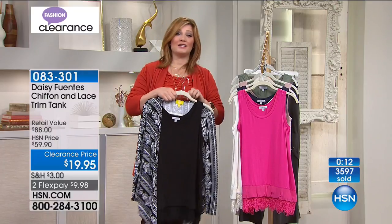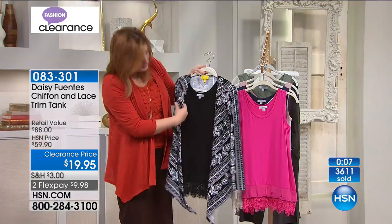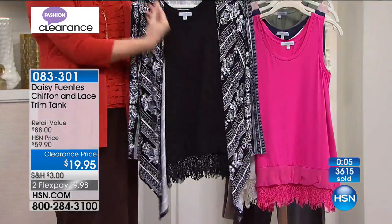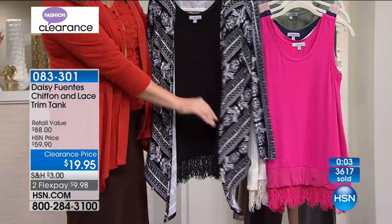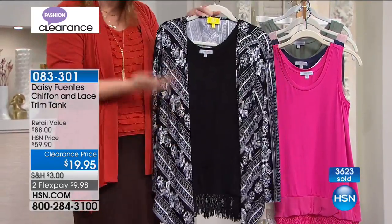Look how pretty — if you get this fun paisley print cardigan and add the lace tank together, isn't that gorgeous? A mix of patterns and textures can work really well together.